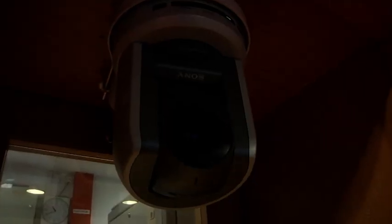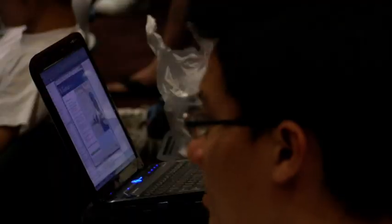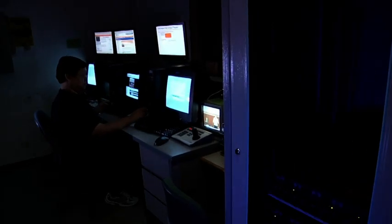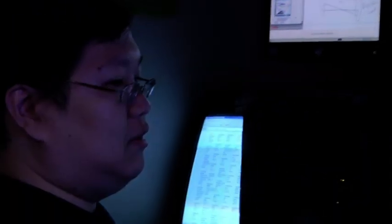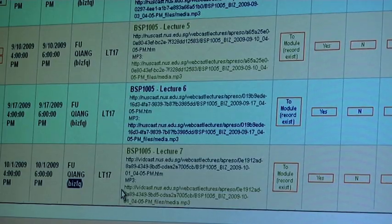Webcast allows me to conduct my large class lectures at a moderate pace. I don't have to deliberately slow down or repeat my explanation too frequently for the slower learners. CIT has built-in cameras in lecture theatres. Once a request is made for a lecture to be webcast, CIT arranges for everything, and when it's done, the webcast is loaded online and accessed through IVLE.